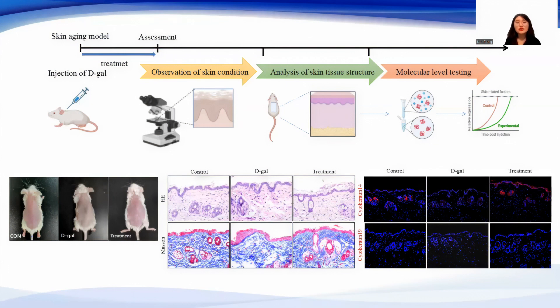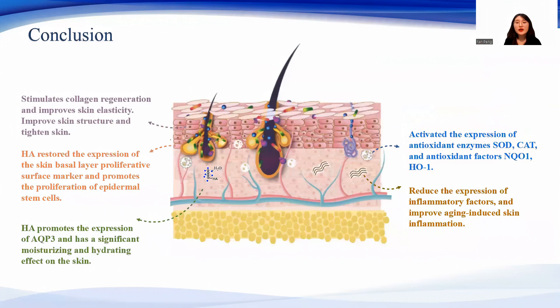In addition, the expression of AQP3 was increased after hyaluronic acid treatment and reduction of water content was improved.